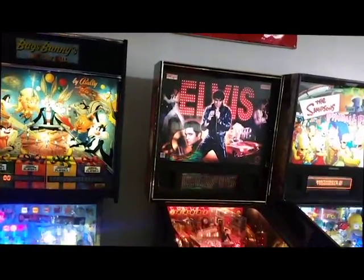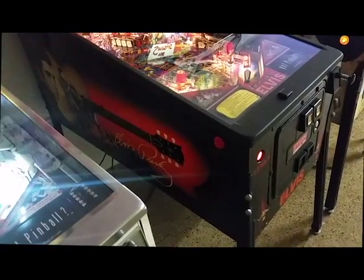Home use only Elvis Presley — very collectible piece. This thing looks like it's right out of the box.